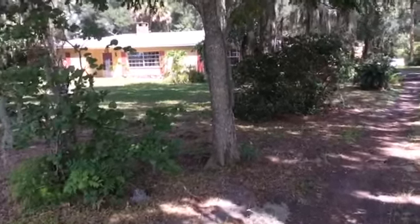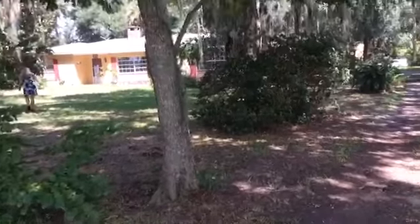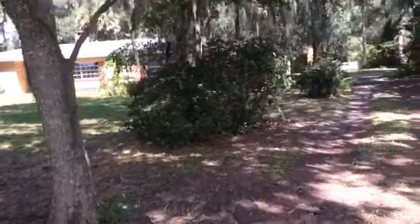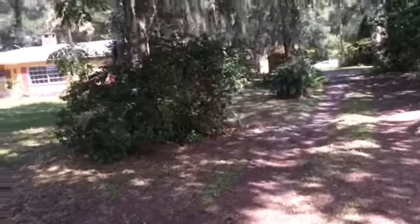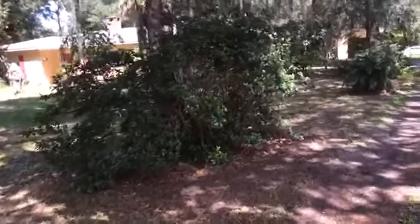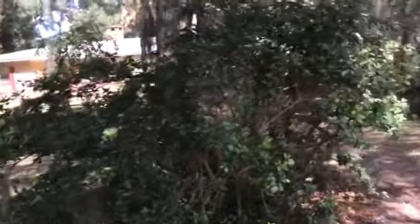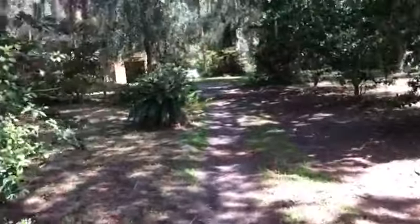Doing a little video here of 5595 New Jersey Avenue in De Leon Springs. I'm going to do a little walk-through using my iPad. Please forgive the shakiness — this is not professional quality. But we're coming through the front gate and going down the driveway.